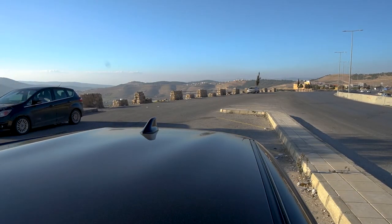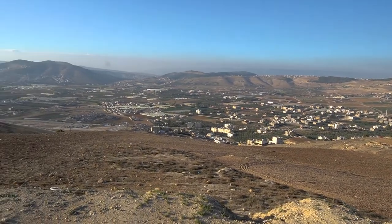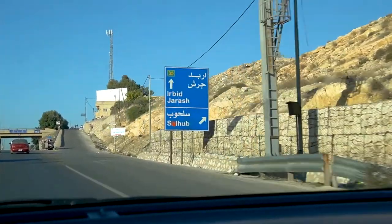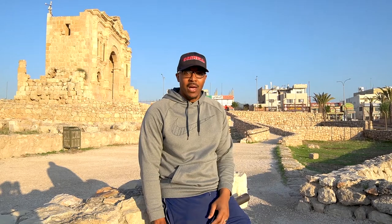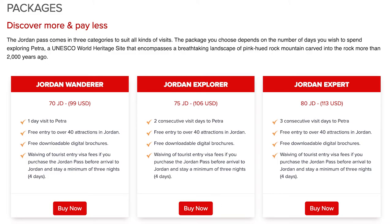One thing we forgot to mention is that we picked up the Jordan Pass for our visit here in Jordan. You can purchase it online before you come and simply print it out before you arrive. It was about $110. Your visa alone is almost $60 and we knew we wanted to visit Petra which was also another $60, so right there it paid for itself. And then the other thing we knew we wanted to visit was Jerash, and this place is spectacular — the entrance alone has blown us away.